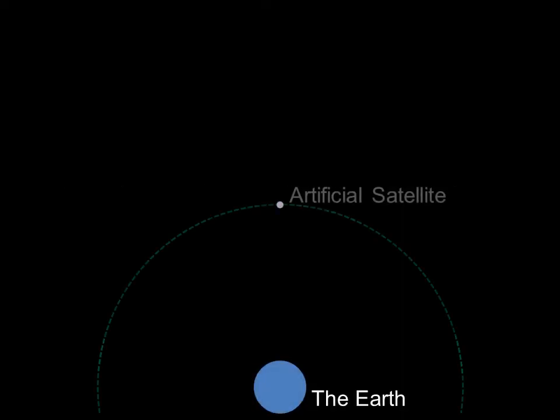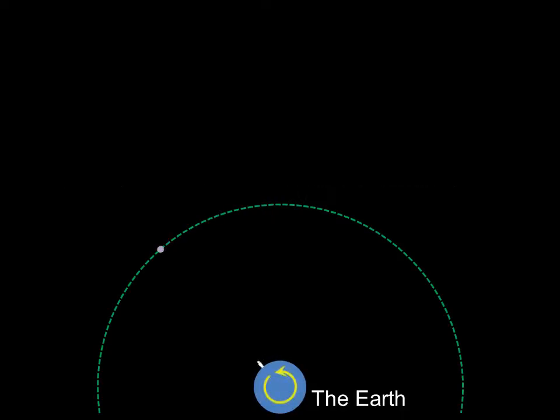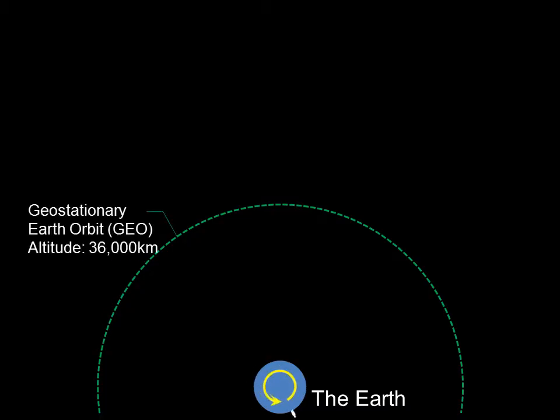An artificial satellite circling the Earth maintains its altitude by moving fast enough not to fall against the Earth's gravity force. An artificial satellite that circles over the equator at an altitude of around 36,000 kilometers is called a geostationary satellite, because it looks like it's at rest when seen from the Earth.